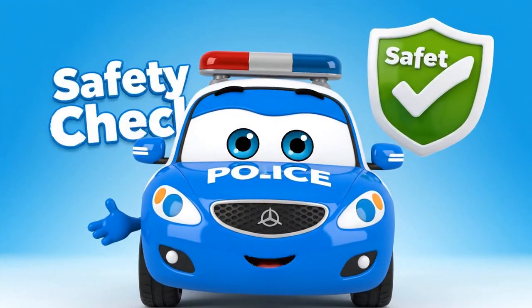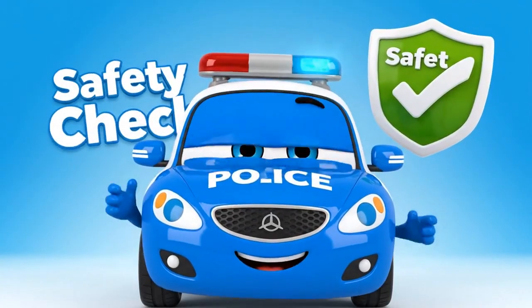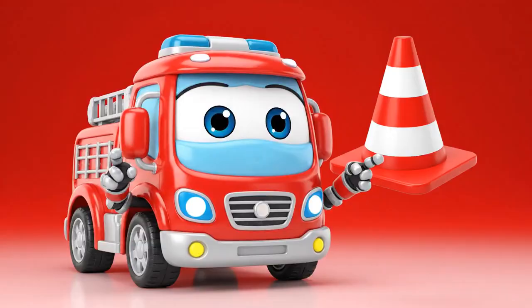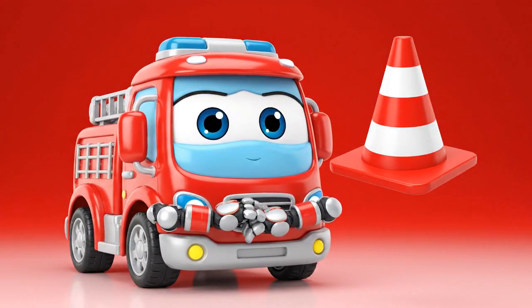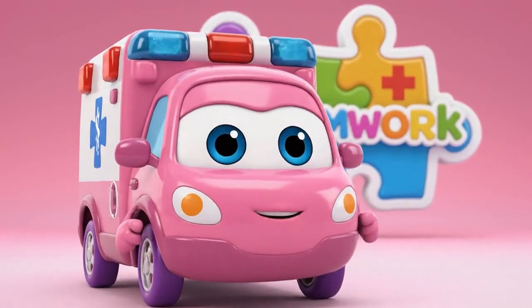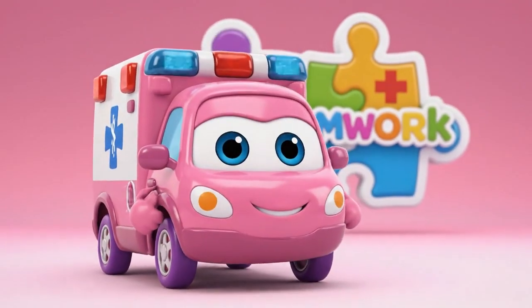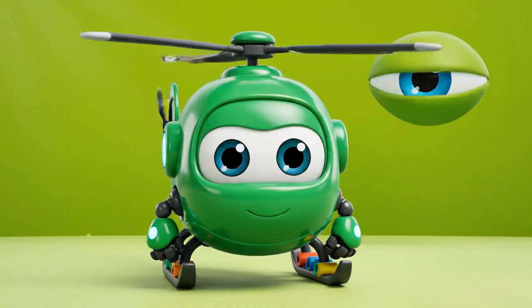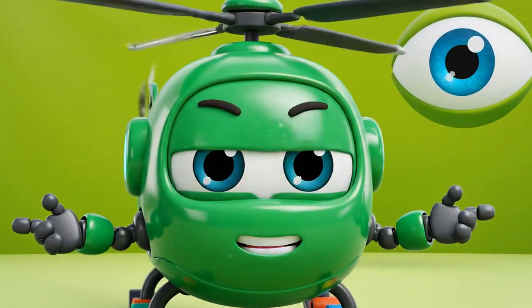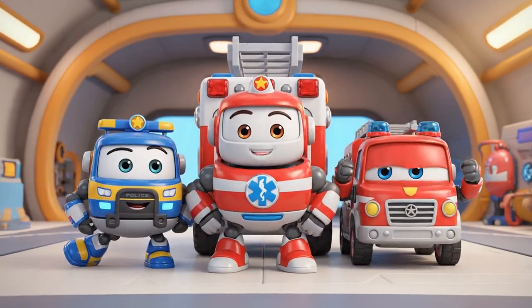Safety Tip! Always check your horn and backup beeper before work! Remember — safety cones are your friends! Never, ever move them! If you see a friend in trouble, call for help right away! Always pay attention to your surroundings! Look for dangers! See you next time, heroes!